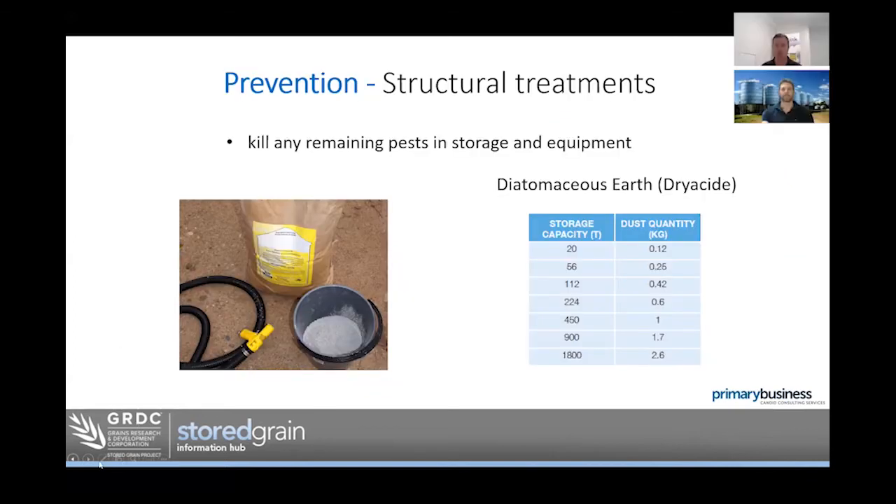On availability — diatomaceous earth comes in a roughly 7.8 kg bag and most retail stores like Elders, Nutrien Ag, and CRT will have it. The Dryside brand has been tested with superior efficacy, so I'd be asking for that product. It works out at about three cents per tonne when used as a structural treatment, so certainly not cost-prohibitive. Its mode of action is physical — insects are not resistant to it and cannot build up resistance — that's why it's a really neat product.